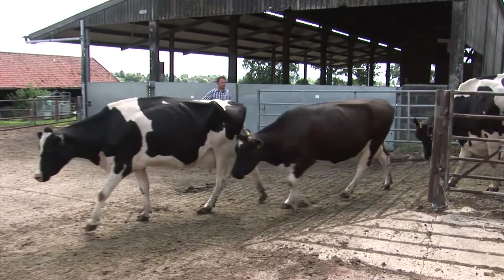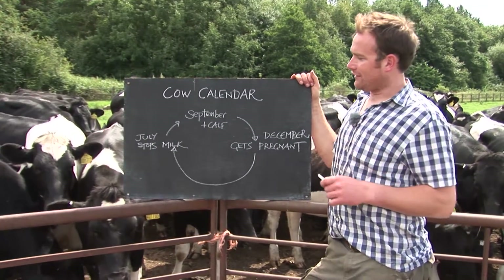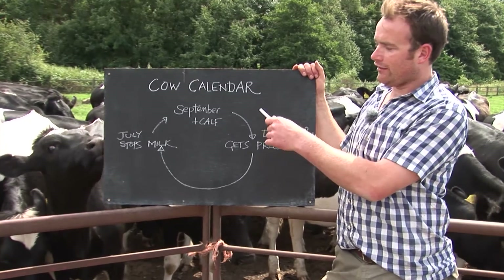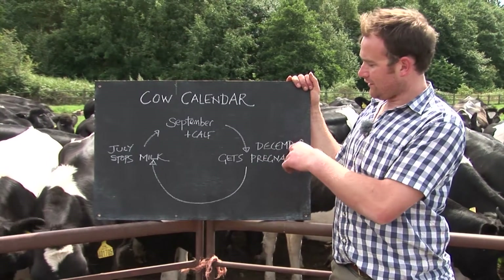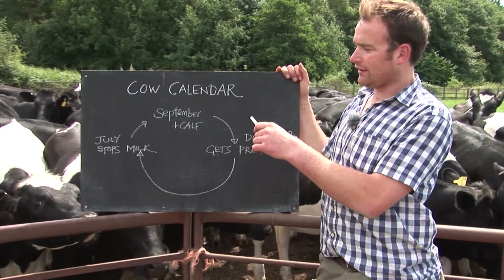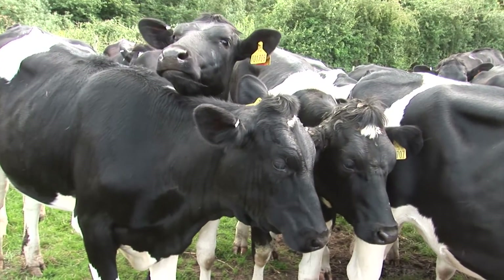When visitors come to my farm, I like to give them a bit of a biology lesson too. So this is why I've drawn up my cow calendar. This demonstrates what each cow does every year. So in September she'll have her calf, which is what starts her producing milk. Then come December she'll get pregnant again, and she'll milk all the way around until July, when she'll stop milking.